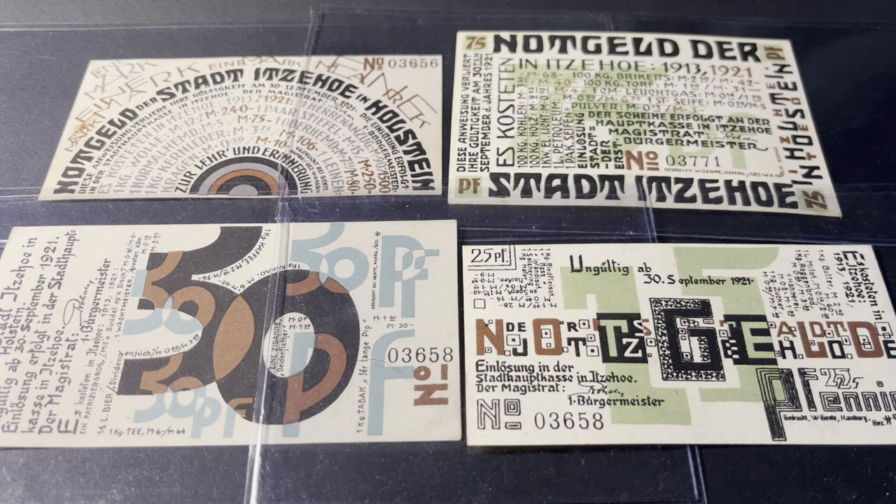These notgeld are really cool because they were designed by a famous German expressionist painter and graphic designer by the name of Wenzel Hablik. He was born in 1881 and lived until 1934. He was actually born in Bohemia but later settled in the small town of Itzehoe, Germany, in 1907.